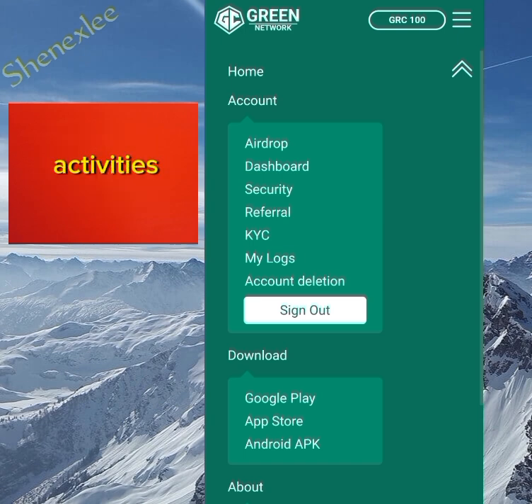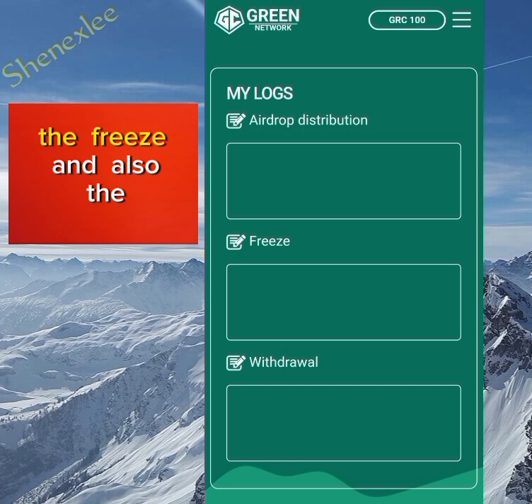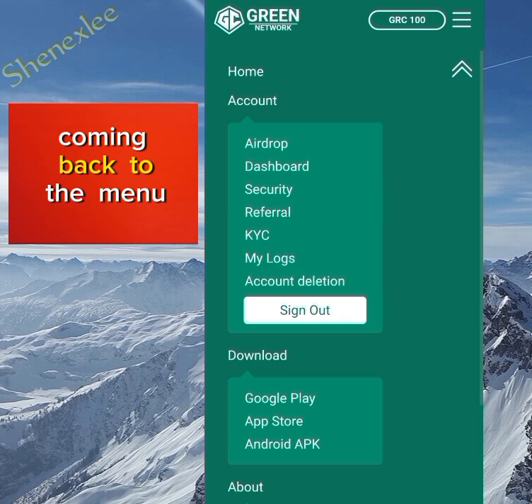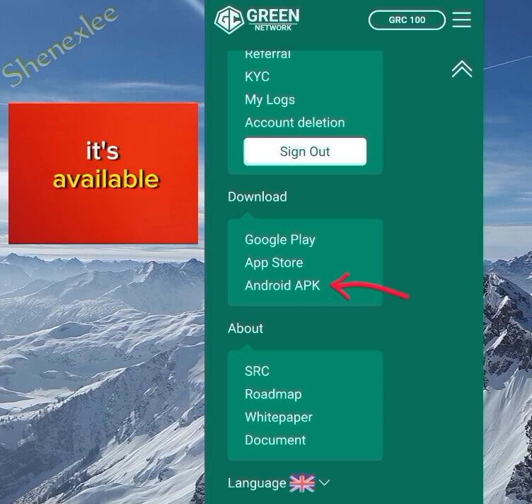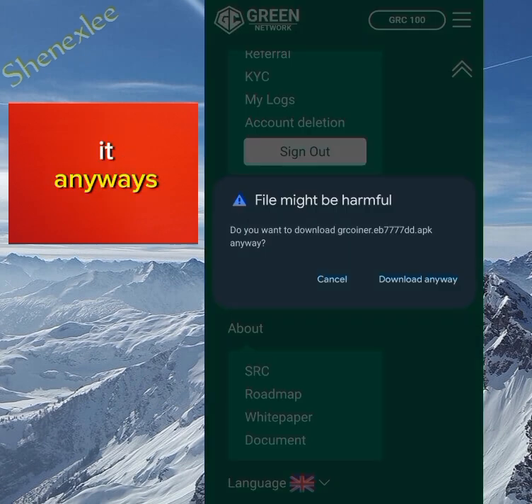Back on the menu, we have the Logs section, where you can see your activities like airdrop distribution, freezes, and withdrawals. I also checked Google Play — the app is not available there yet — but you can download the Android APK directly, which is available.